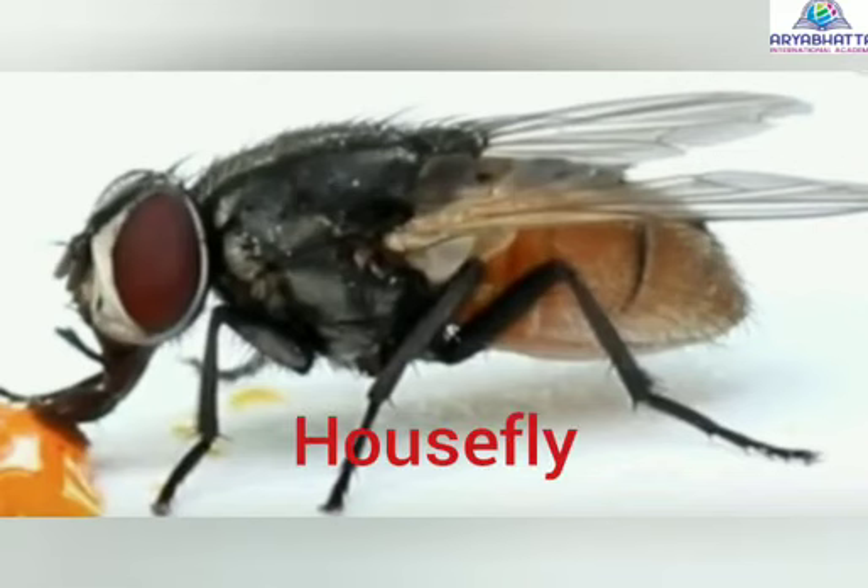Houseflies sit on garbage, dirt, and feces. When they sit on the food, they pass the germs into the food. Eating such food causes diseases.